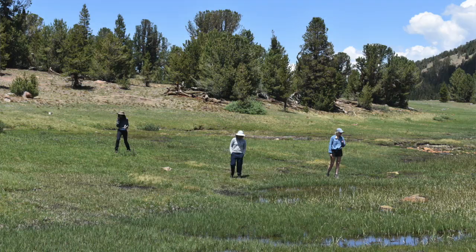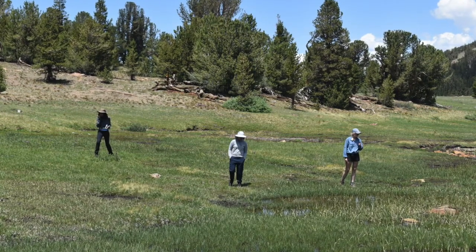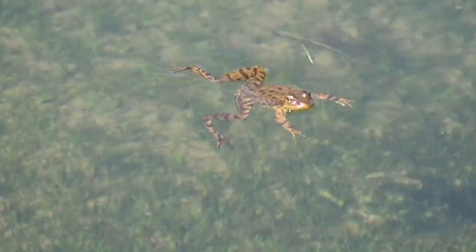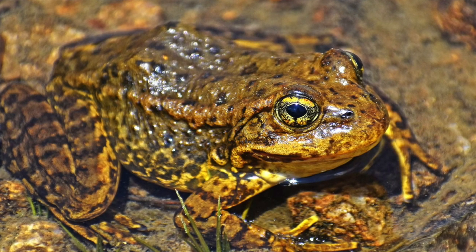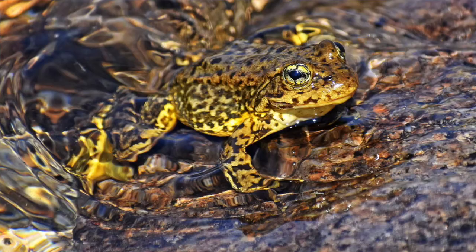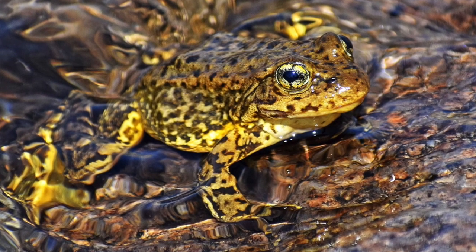Another thing researchers and conservationists are doing is surveying all the populations where these frogs are located on an annual basis. They count all the tadpoles, juveniles, and adults they find to get an overall sense of population size. By doing this for several years on end, they're able to get an idea of whether populations are declining or rising, what their ideal population size is, and they're able to detect if a population has a sudden and unpredicted decline — in which case they know something may be happening with BD in that population and they need to act and make instant conservation decisions. These population surveys are conducted by people working under the umbrella of the University of California in conjunction with the National Park Service and the National Forest Service.